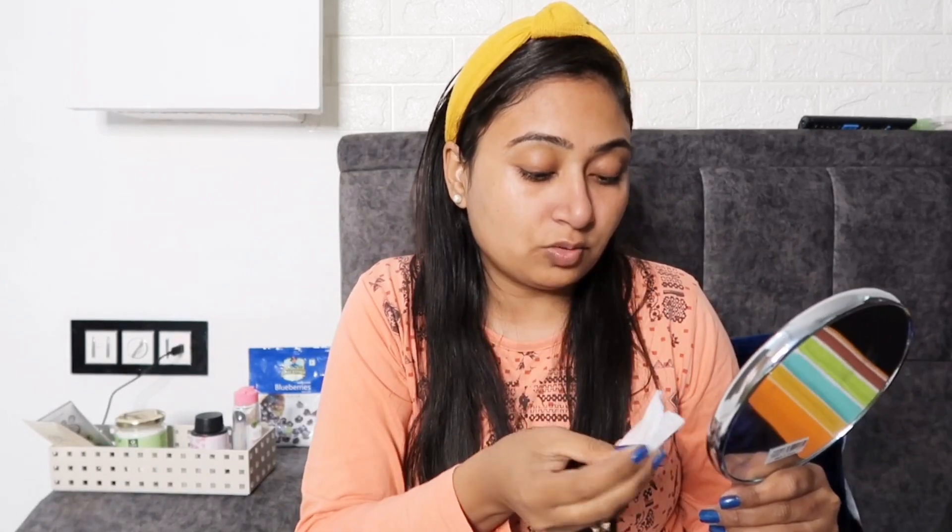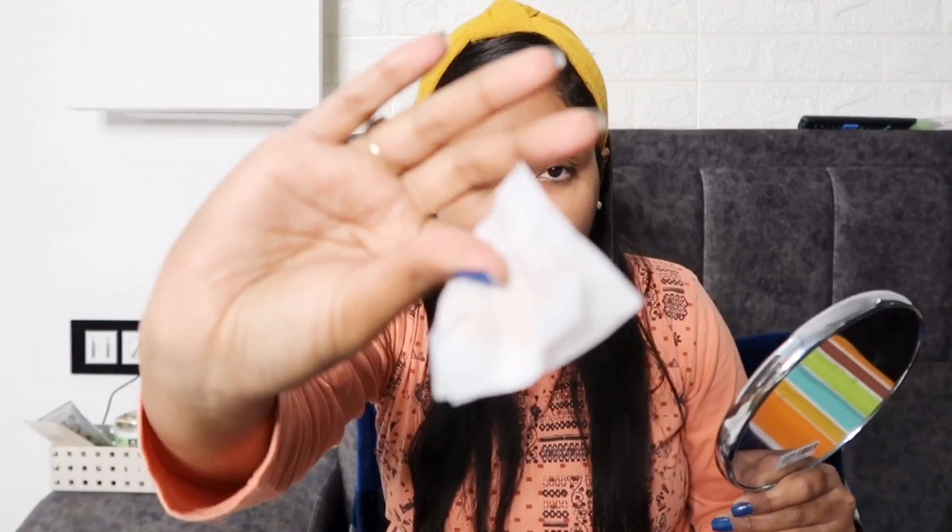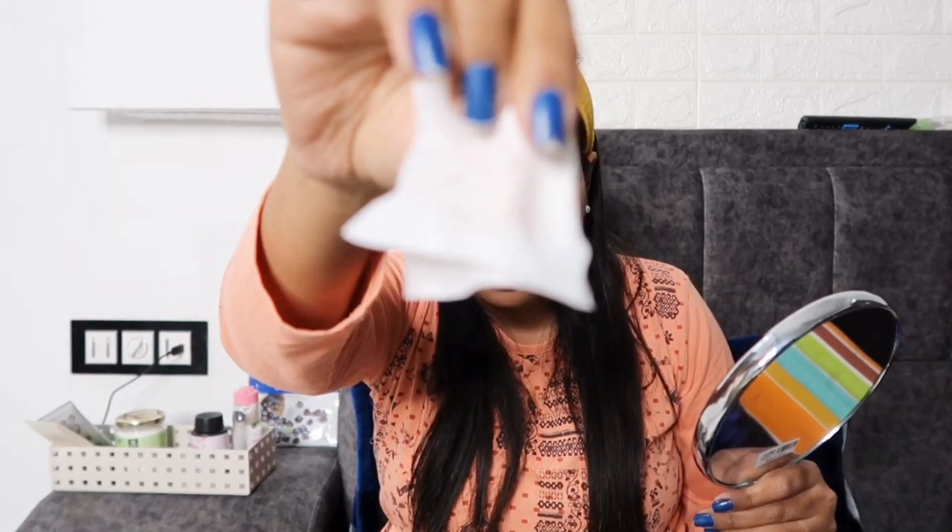I didn't apply any makeup on my face today, but I still wipe my face. I also wash my face beforehand. But still, I do this step to remove any residue. The next step is to apply products all over the face at night.